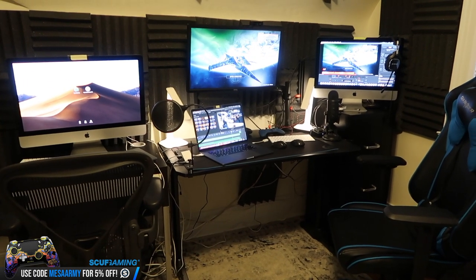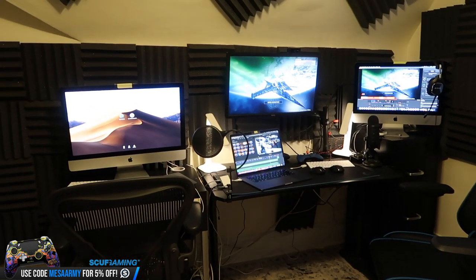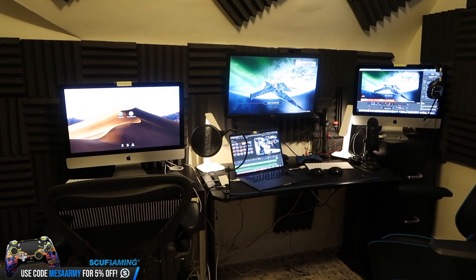I'm not going to go full-time on PC because all my friends are on PS4 Pro. I always tell people, just play where your friends are, and that's all you need to do.